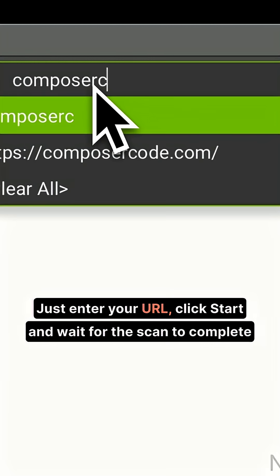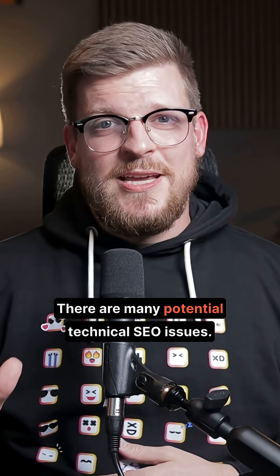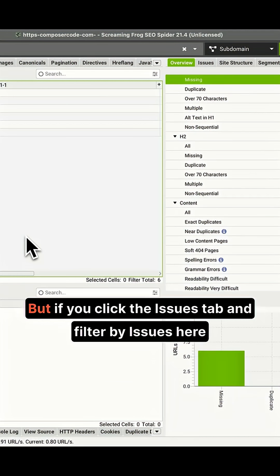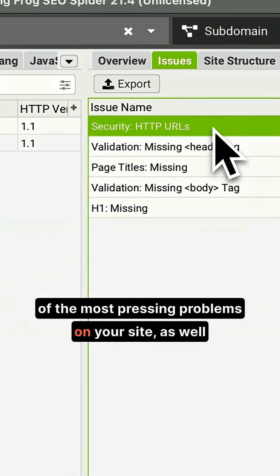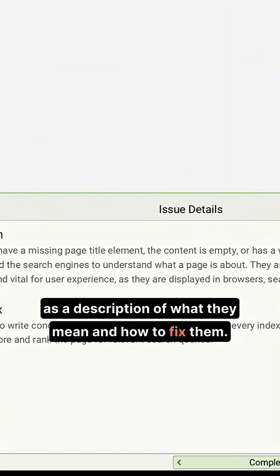Just enter your URL, click start, and wait for the scan to complete. There are many potential technical SEO issues — way too many to list for this video — but if you click the issues tab and filter by issues here, Screaming Frog will give you a list of the most pressing problems on your site, as well as a description of what they mean and how to fix them.